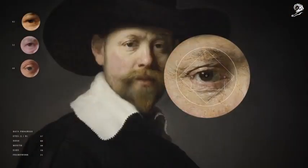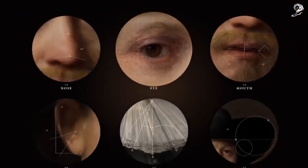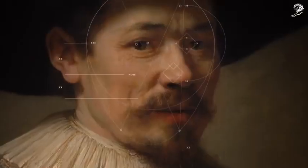Facial recognition software was designed to understand Rembrandt's style and generate new facial features, which were assembled based on his use of geometric proportions.